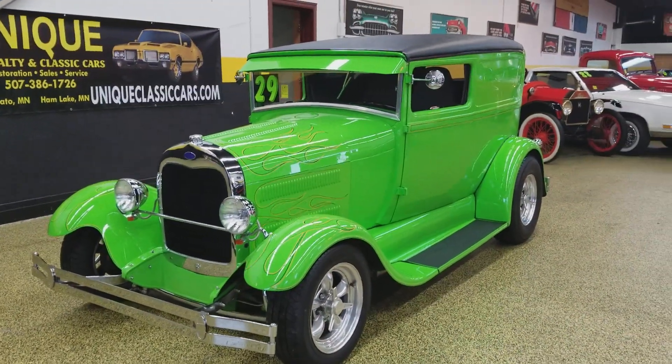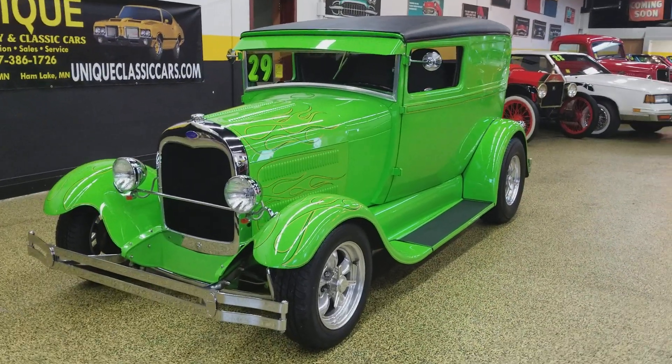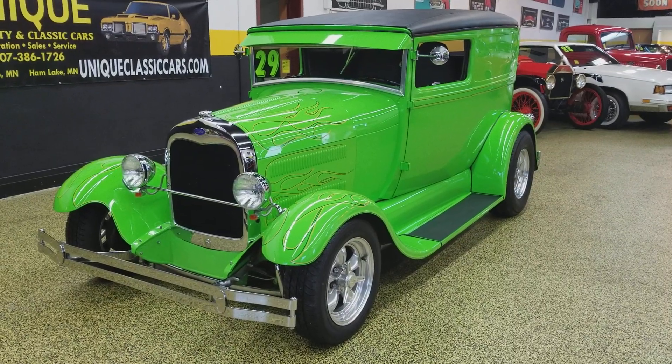If you'd like to know more about this street rod, give us a call at 507-386-1726. You can also check out the still pictures — including the underside and engine — and everything you want to see on this car at uniqueclassiccars.com.